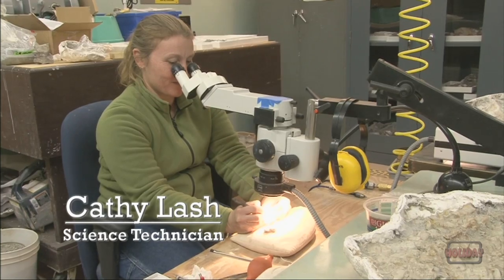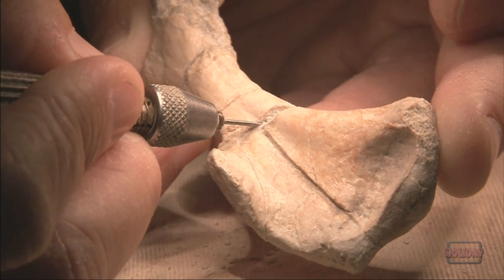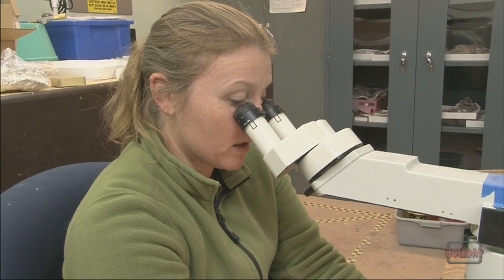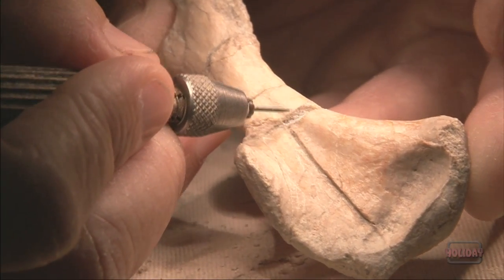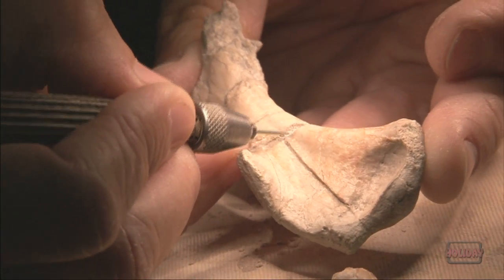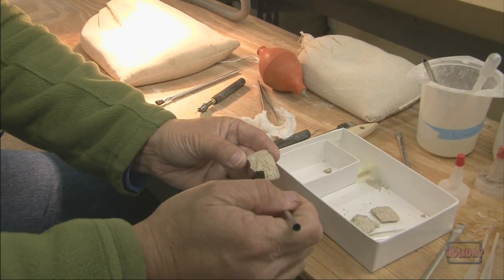I am doing fossil preparation on an animal called a rivoltosaurus, and this is a humerus. I am removing all of the rock and clay and minerals that are attached to the bone under the microscope. We use things like pin vices, which I'm using here, or dental tools, small brushes, and then we usually use a plastic glue that stabilizes and consolidates the bone.